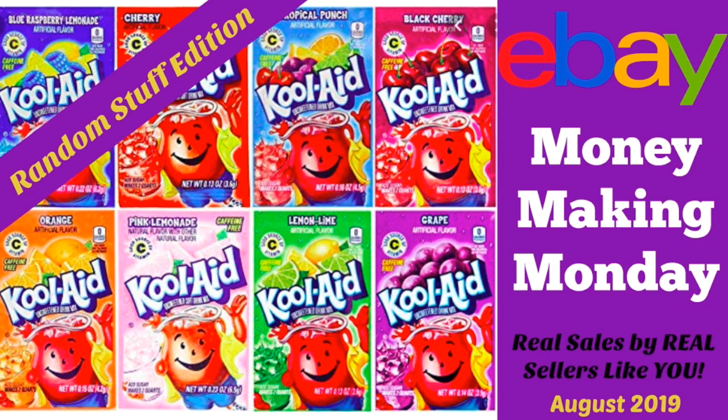I hope you have learned something from this random stuff edition. Keep posting your sales on Money Making Monday and I will keep making these videos so we can all learn from each other. I would love your comments below, and if you liked this video please give me a thumbs up. Thanks so much for watching and have a profitable and productive day on eBay. Bye!